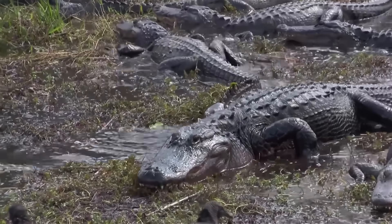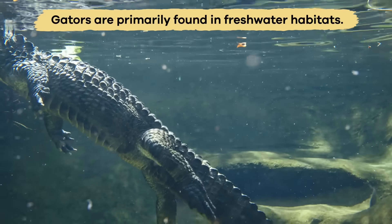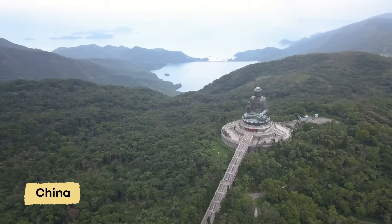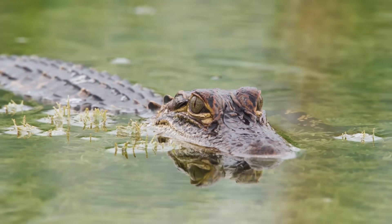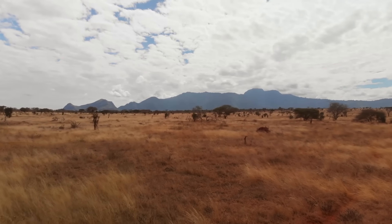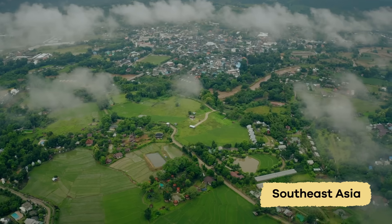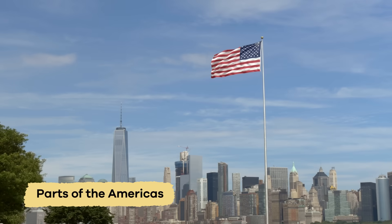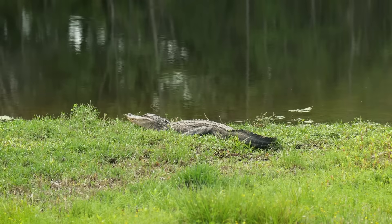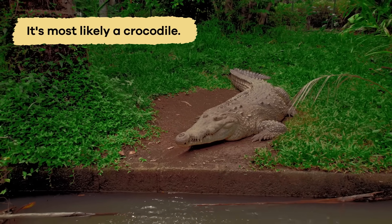These reptiles also live in different places. Gators are primarily found in freshwater habitats like rivers and swamps in the southeastern United States and China. Crocs, on the other hand, can live in both freshwater and saltwater, and they are found in many more parts of the world, including Africa, Australia, Southeast Asia, and parts of the Americas. So if you see a giant scaly creature in a swamp in Florida, it's probably an alligator. But if you're in Australia, it's most likely a crocodile.